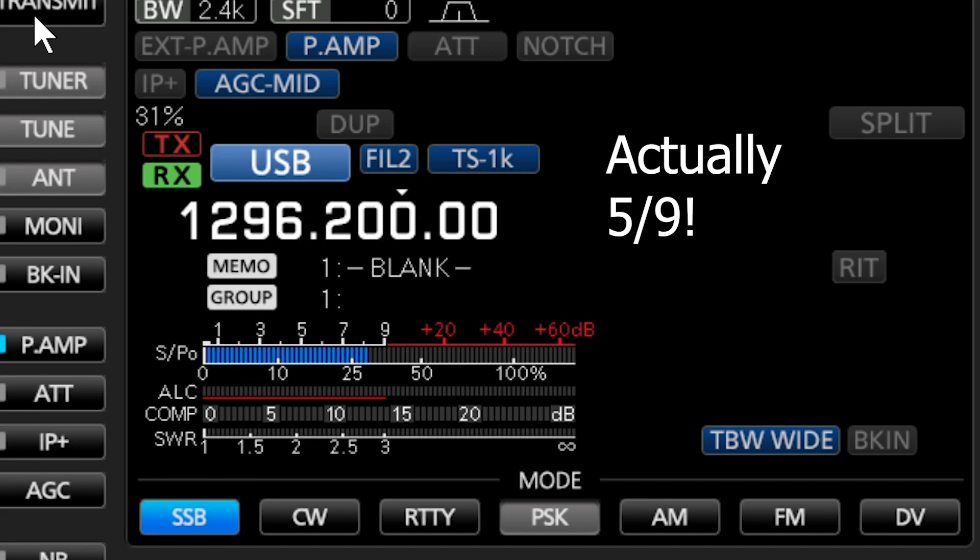VK7HH ZL1IU — you're up to S9 at times, Hayden. Very good.